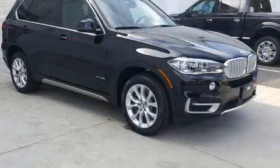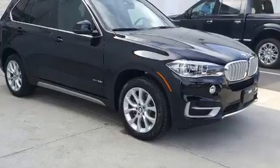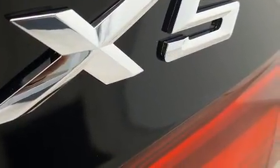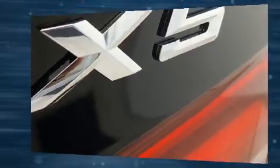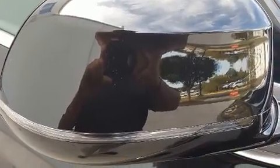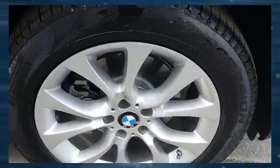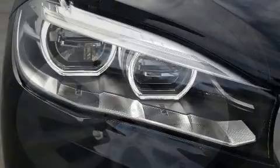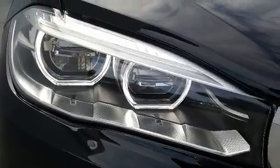Top features include remote keyless entry, front and rear reading lights, a built-in garage door transmitter, automatic dimming door mirrors, power door mirrors and heated door mirrors, rain sensing wipers, and power seats. With high-intensity discharge headlights illuminating your path, you'll always appreciate maximum visibility.